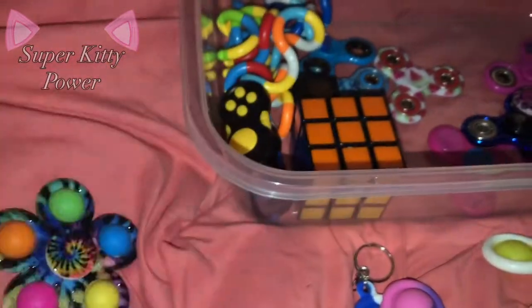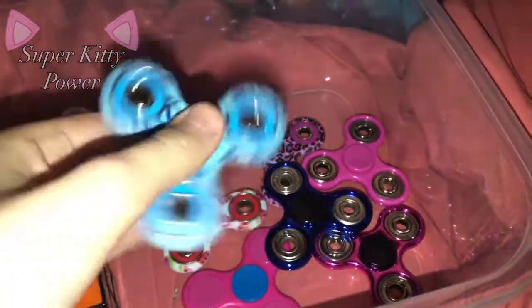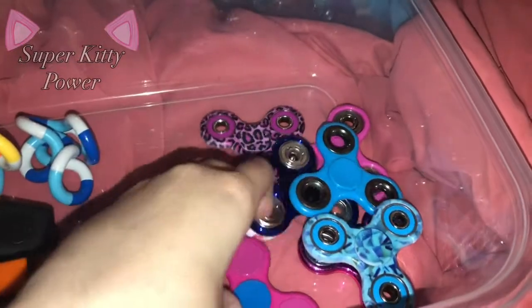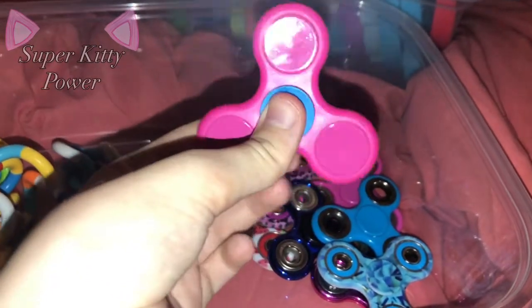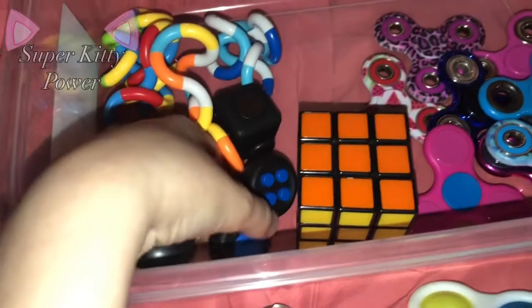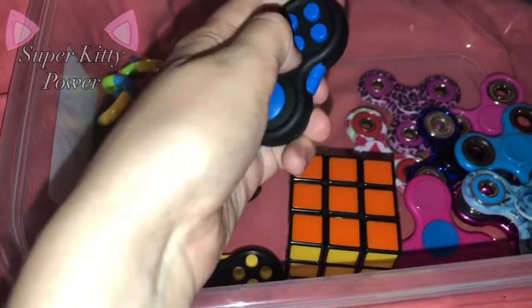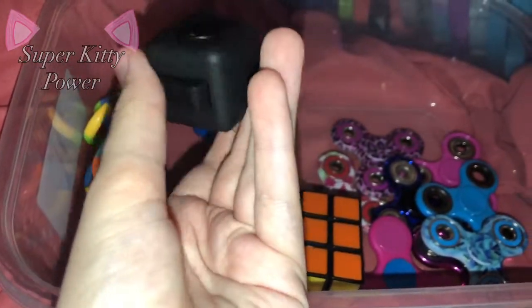Please don't attack me in the comments. Next, these normal fidget spinners — I had way more of these when they were a trend a few years ago, but I don't know where they went. I might find them someday, probably just hanging around my house somewhere. I got this one maybe about a week ago. I have a Rubik's cube in here, two fidget pads, one fidget cube, and these tangles — I think they're called tangles.